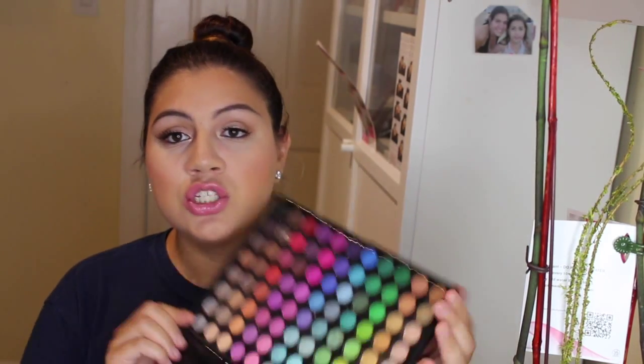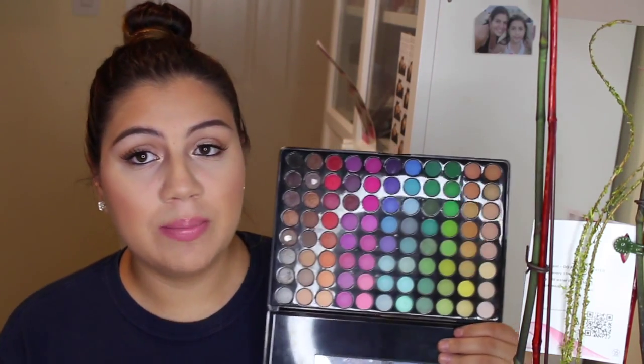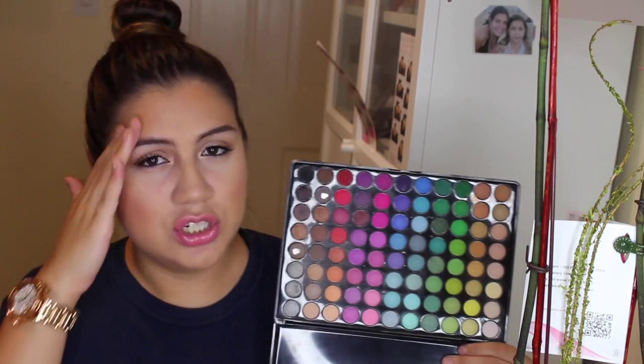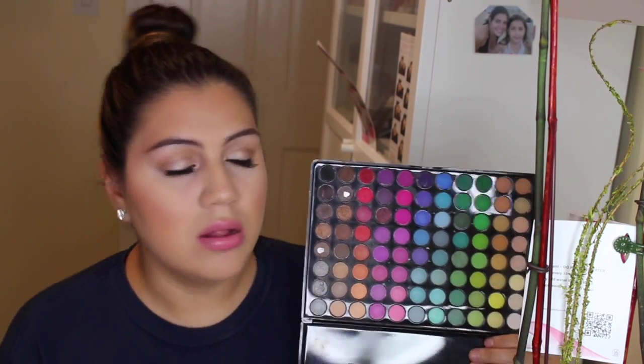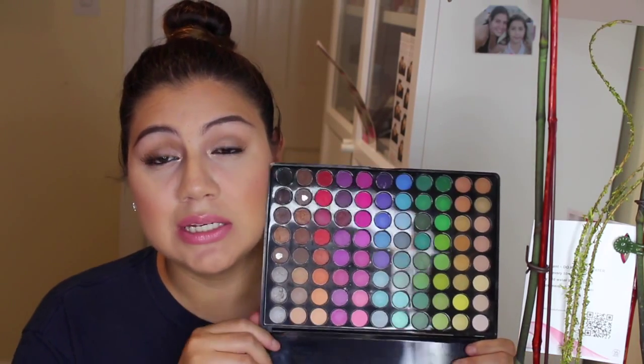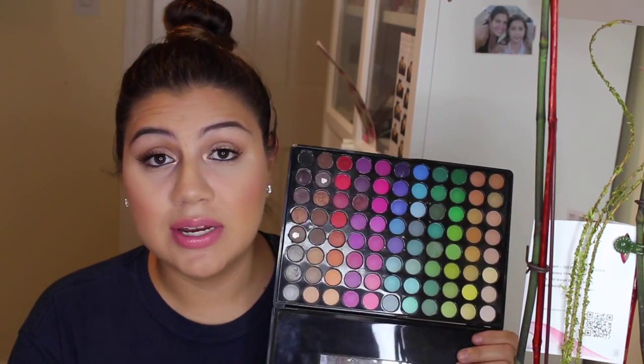Still on BH Cosmetics — my next favorite is their 88-Color Matte Eyeshadow Palette. I recommend this for freelancers or anyone just starting with makeup because it has tons of colors at an affordable price. They also have a shimmer palette. I did a back-to-school tutorial using this palette, and I've been loving it for playing around with different looks.